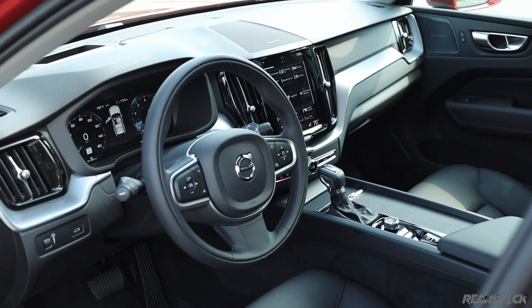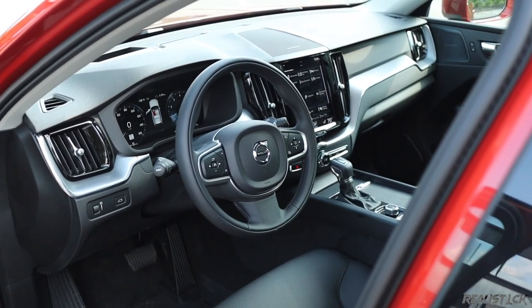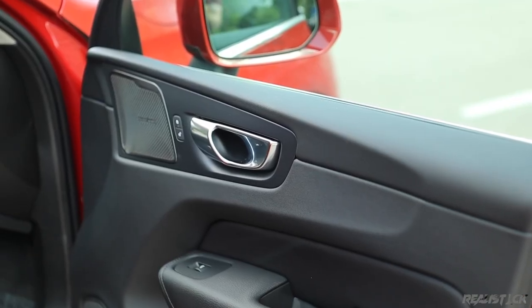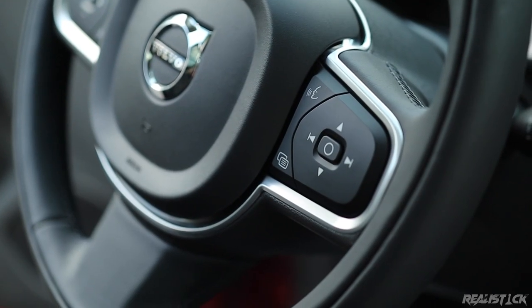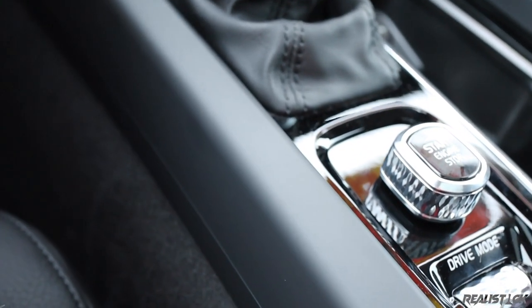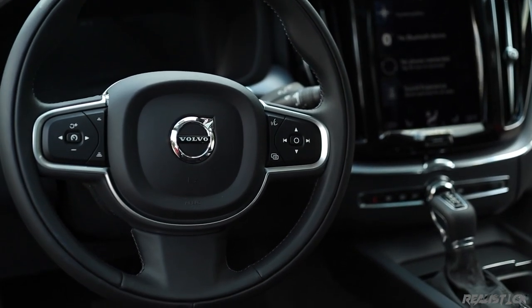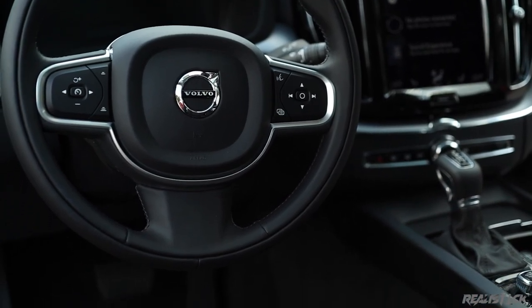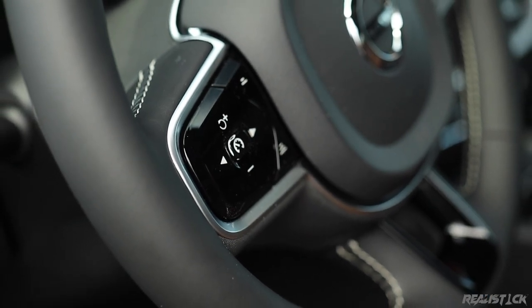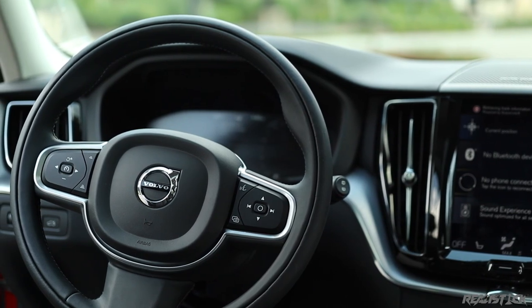The design of the Volvo XC60 interior is not jaw-dropping. The materials you interact with feel of quality; however, there are a few low points. There are some questionable buttons, especially on the steering wheel, and the center console area doesn't have as lavish trim as you'd find in the Audi Q5. Still, it's more than competitive. If you don't like this matte-looking plastic, you can actually get a piano-black plastic there, which I think personally looks better. I like the stitching, the feel is great, and the big crease here is also kind of neat.